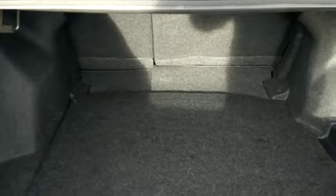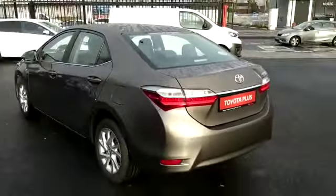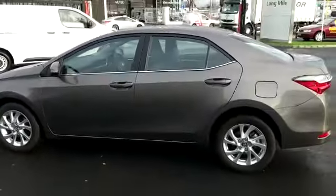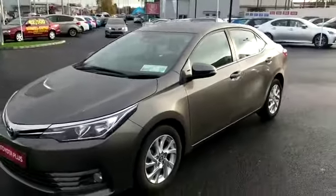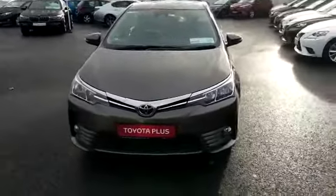We have a split fold on the rear seats. This car also comes standard with Toyota Safety Sense.